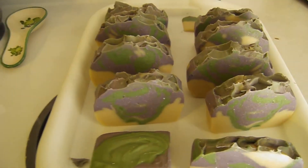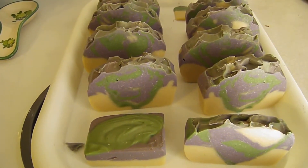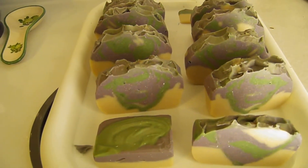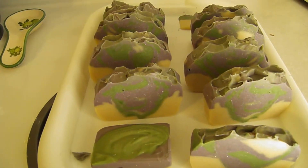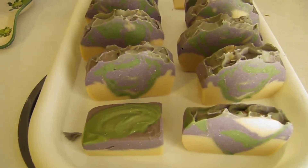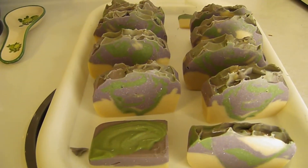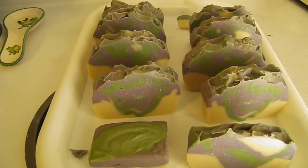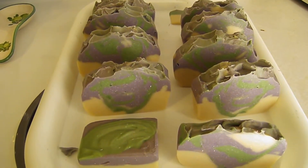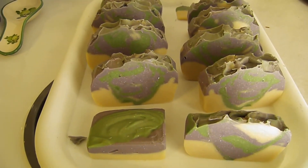Lard seems to get a bad rep at times because it's from the pig, but it's actually a really good soap base. It has a pH similar to humans, gives a nice soft lather, and is very gentle and mild on the skin. I'm vegetarian so I had to come to terms with it being an animal byproduct, but being that it's a byproduct of an industry anyway, I decided to give it a try and I'm very pleased with lard soaps. I will be offering a few on my website.